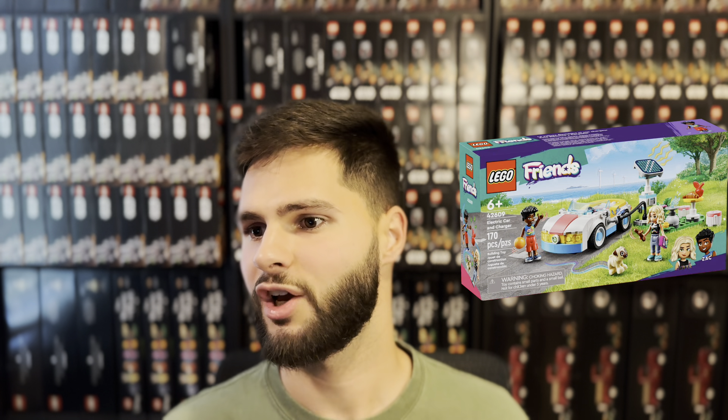Electric Car and Chargers, set number 42609. This set will only have a year of shelf life. It's at least selling 100-plus on Amazon — a little better than the last set — but it's available at every major retailer so the total number of units sold this month is much higher.